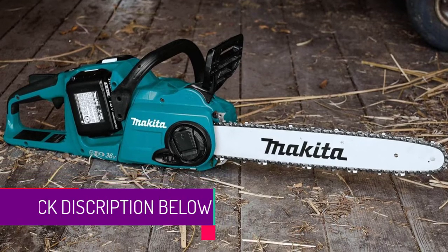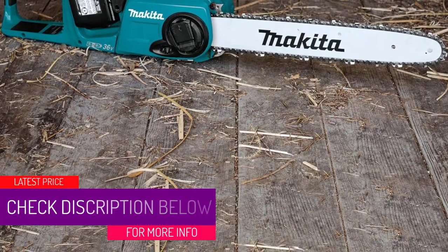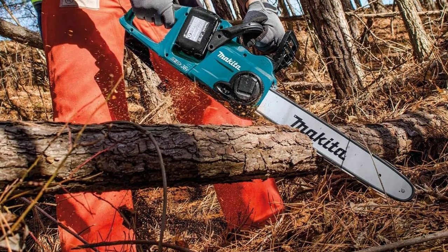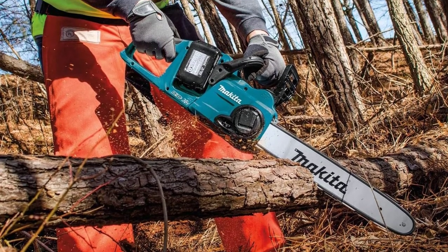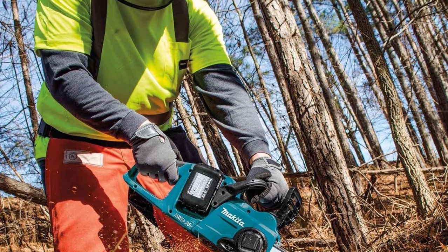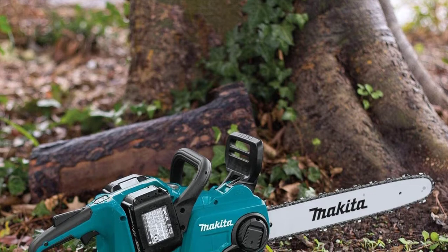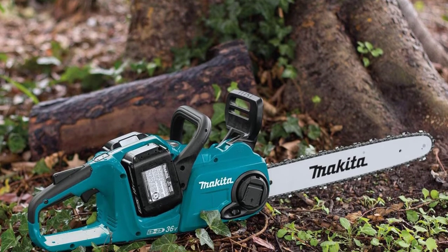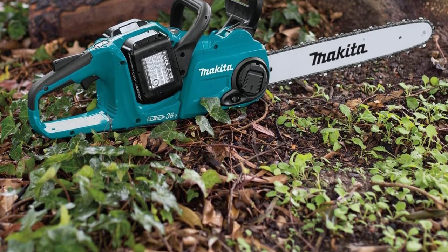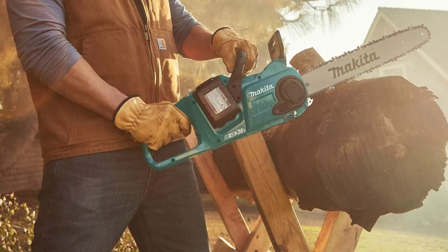At number 4, best cordless: the Makita XCU04PT 36-volt LXT brushless 16-inch chainsaw kit. You can choose a kit with either 4 amp-hour or 5 amp-hour batteries depending on your capacity needs. Keep in mind this saw is on the heavier side. The chainsaw's brushless motor is comparable to a gas-powered 32cc saw's efficiency, and you can adjust the chain speed to cut through a range of tree sizes. It's also resistant to dust and water.